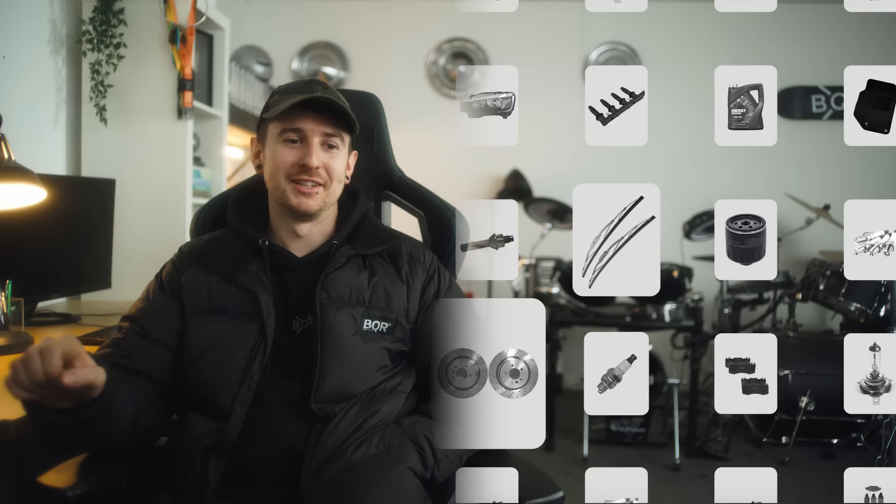The reason I use eBay is not only is there tons of parts, but also eBay Assured Fit is super easy. All you do is enter your reg and all the parts come up available for your vehicle. And if they don't fit, you can just return them for free within 30 days.